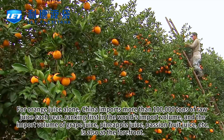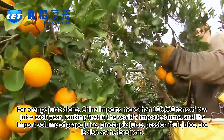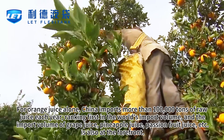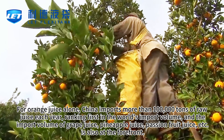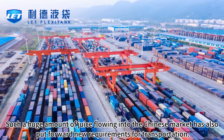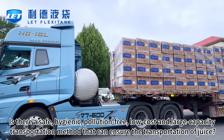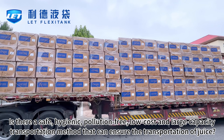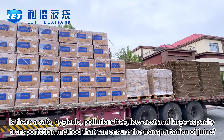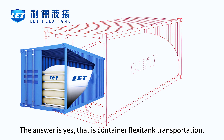For orange juice alone, China imports more than 100,000 tons of raw juice each year, ranking first in the world's import volume. The import volume of grape juice, pineapple juice, passion fruit juice, etc. is also at the forefront. Such a huge amount of juice flowing into the Chinese market has put forward new requirements for transportation — is there a safe, hygienic, pollution-free, low-cost, and large-capacity transportation method? The answer is yes: container flexotank transportation.